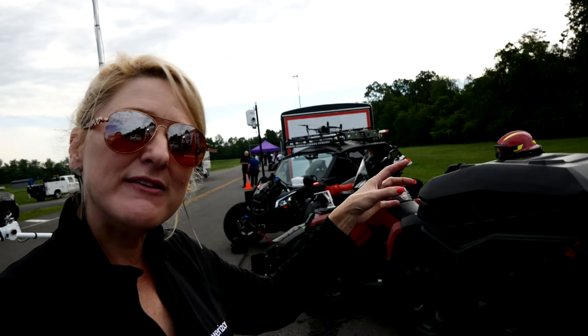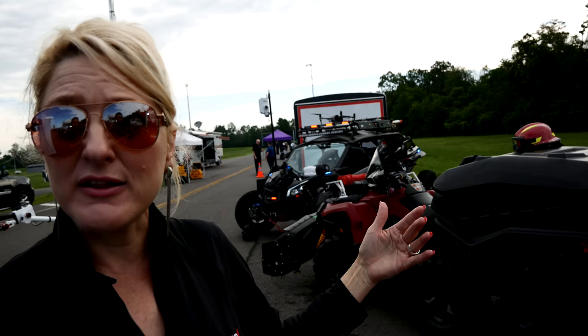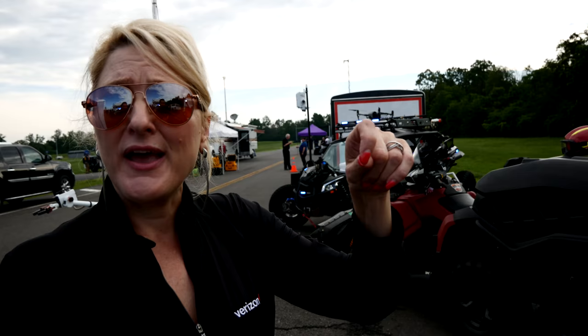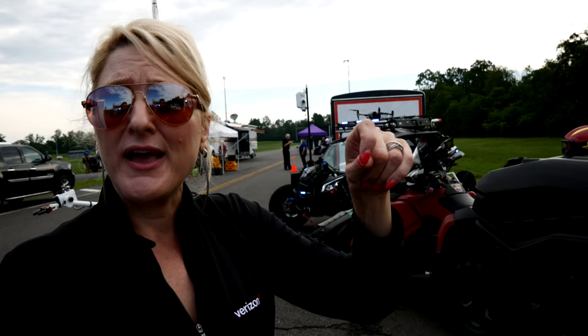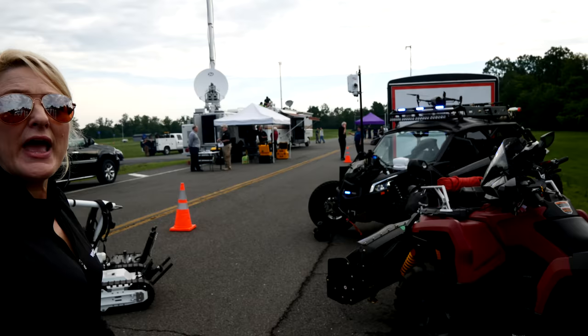Inside those are 350 cameras that feed back wirelessly to what we're calling 4D visualization, which is a way to monitor and manage this technology as you're sitting somewhere before you can move forward. Those IoT sensors actually measure chemicals in the air, so you can say, okay, this is telling me that I can't send my guys in yet — and as those levels come down, I can send them in, I can start moving forward, attending to this fire in a way that I wasn't able to. It's all about safety and not deploying people.